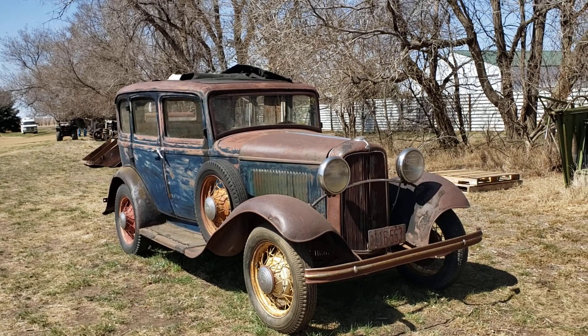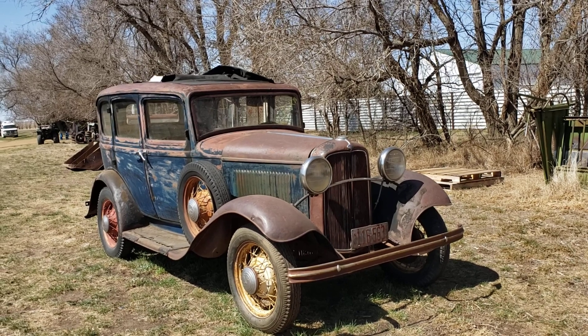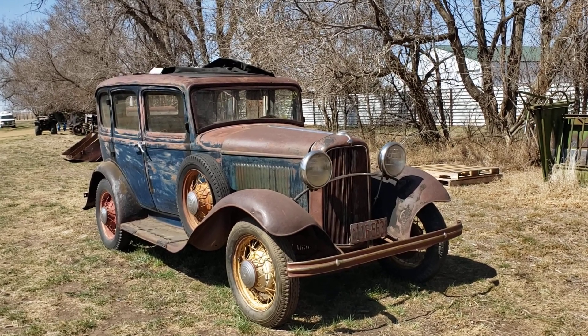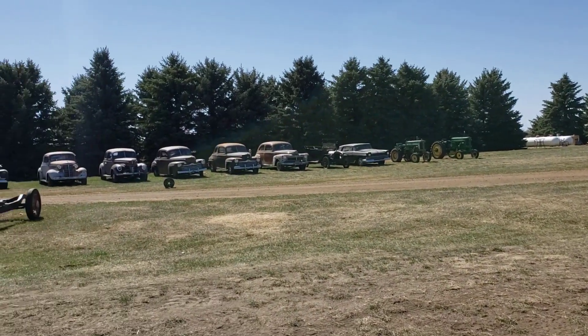We will have online bidding, but you are going to want to be here in person. We have a lot of parts that are going to be only for on-site bidders. So come on up — it's beautiful up here, antelope, deer, pheasants. It's really a nice area.